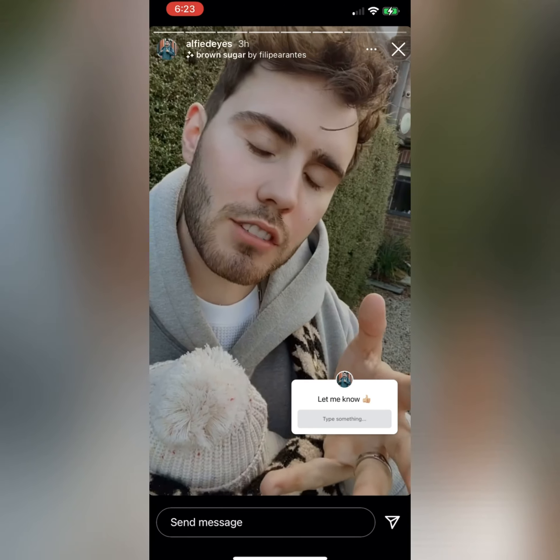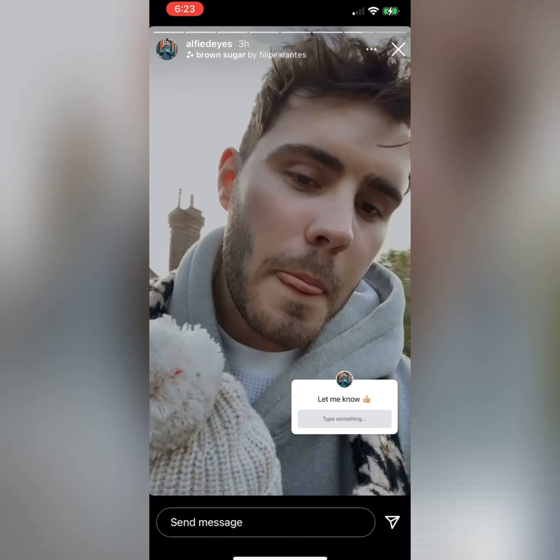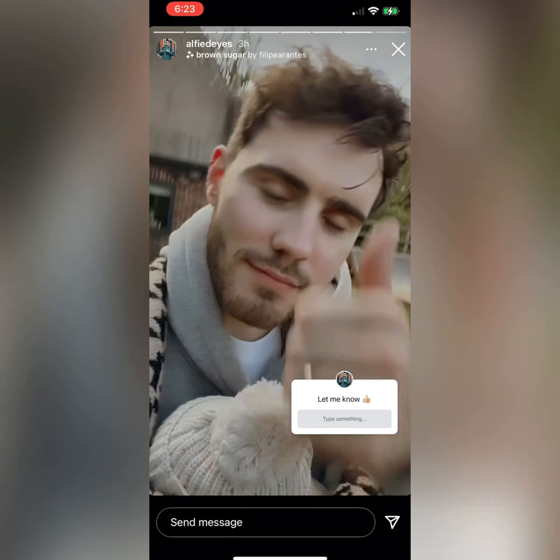I'm going to put a little Q&A box here on the screen. Keen gardeners — do you see what I'm saying? Can you let me know? Thank you.